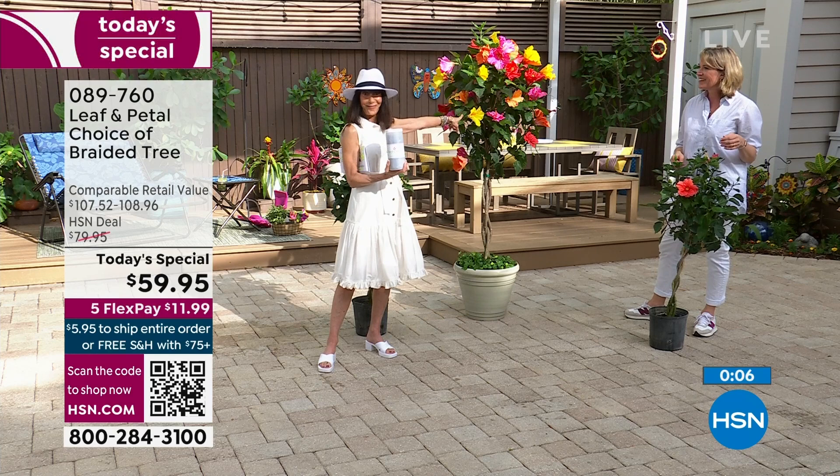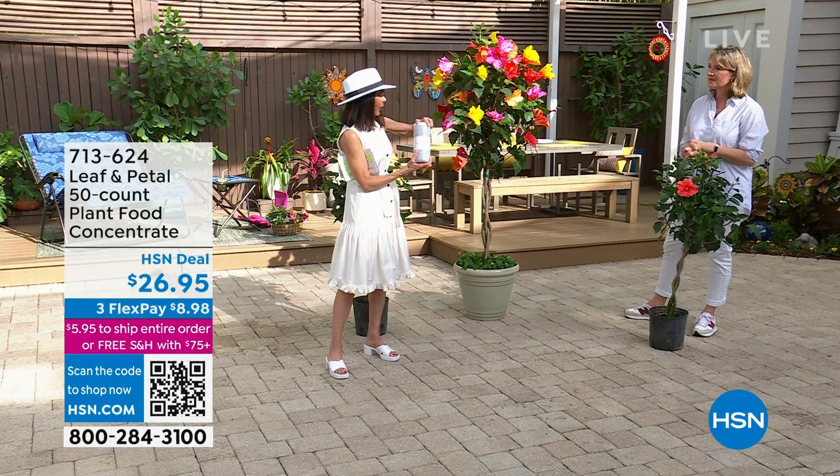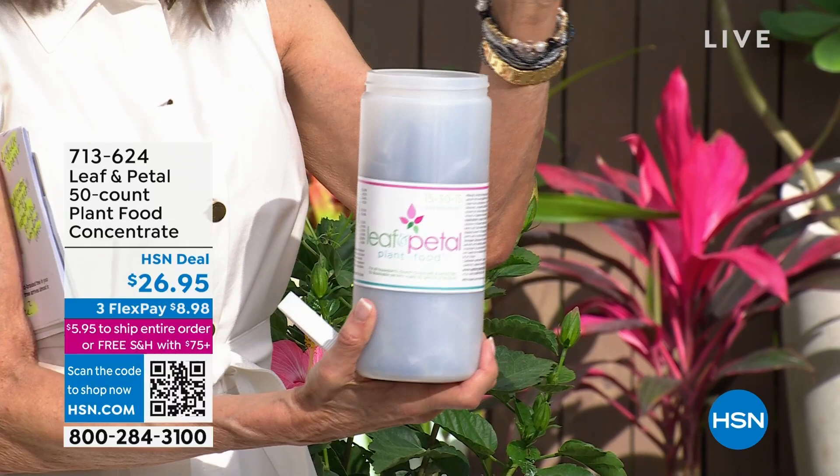Write down item number 089760. And the plant food — as Rochelle just showed you — it's so easy. Not gooey, nothing to measure. It is a simple little pod and you get 50 of them. 50 come in here for $26.95.